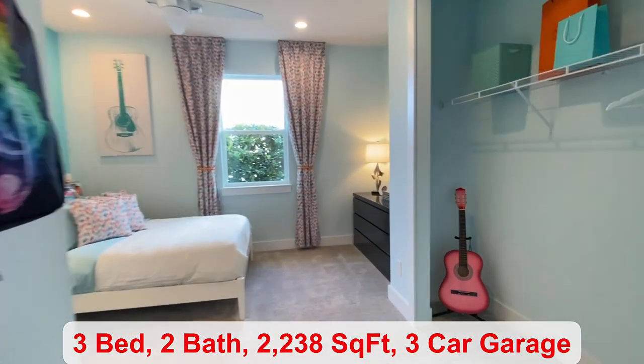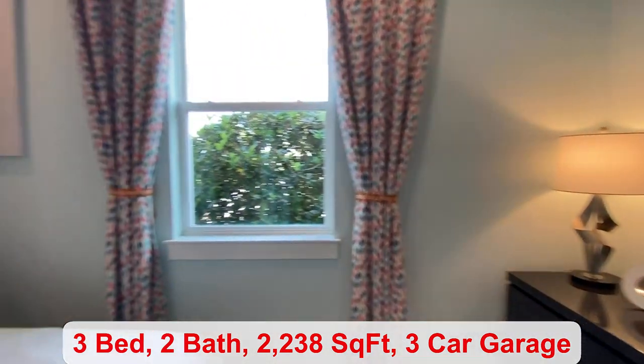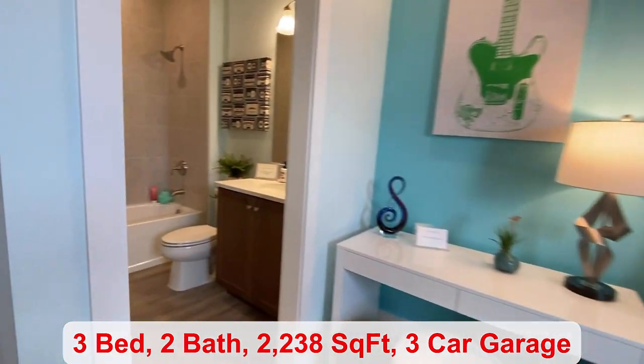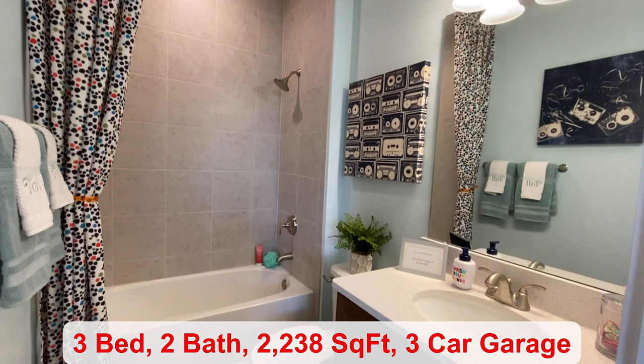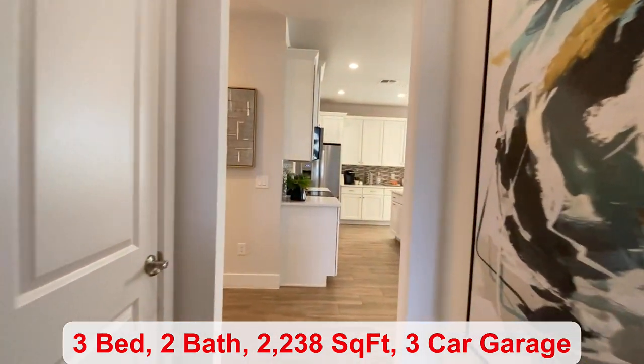This is technically our second bedroom. It does have a full-size bathroom attached with your shower and tub — another option you have to choose from.